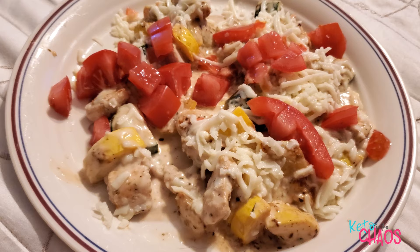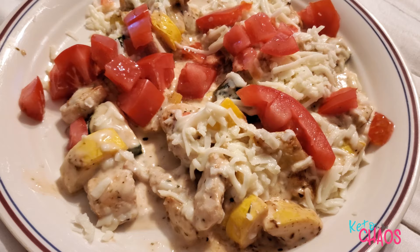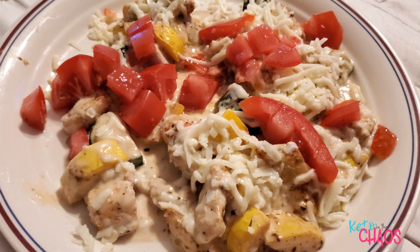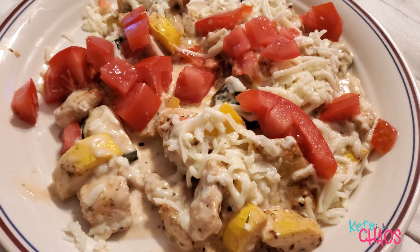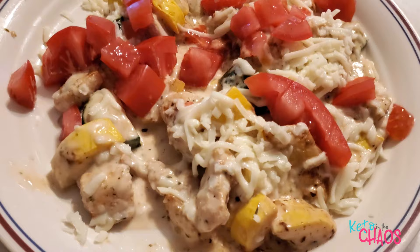It's Wednesday night and I'm having a zucchini chicken alfredo. I have 155 grams of chopped zucchini and yellow squash, about half and half of each, topped with 6 ounces of chicken breast, 2 ounces of mozzarella cheese, two servings of Rao's alfredo sauce, and 60 grams of tomato. That's my last meal of the day.